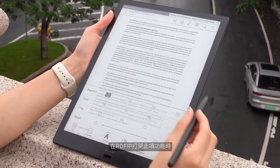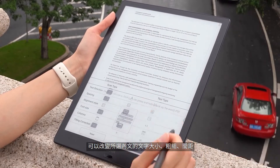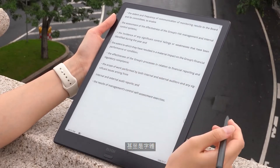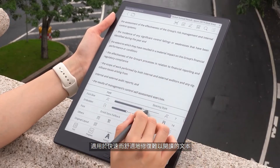Since PDF has a fixed layout, its text can be too small to read at times. In this case, the PDF reflow comes into play. When you open this feature within a PDF, you can change your selected text's font size, boldness, spacing, and even the typeface. This fixes difficult-to-read text quickly and comfortably.